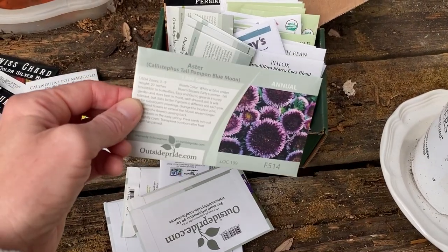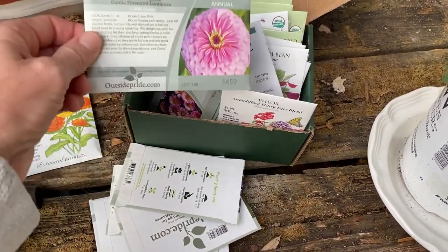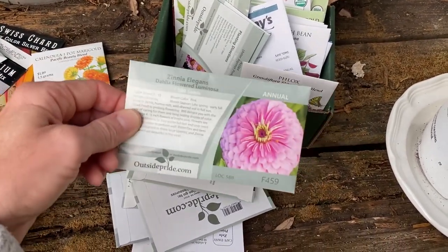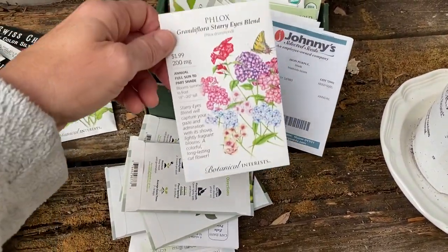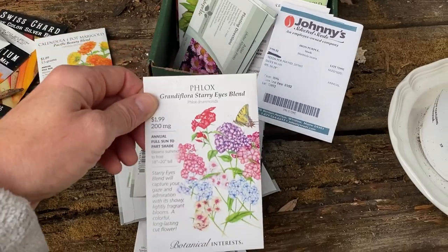Look at that — Aster Tall Pompom Blue Moon. I know Zinnia will grow here, so I'm excited about those; I just throw those out too, I don't try to start them as seedlings. Phlox — I want a jillion of these because Phlox smells so good. I didn't even know that.